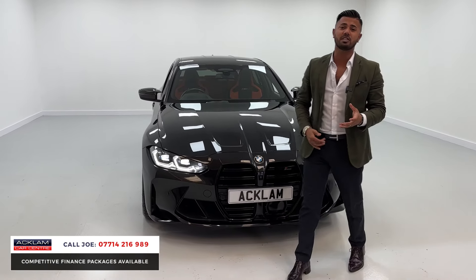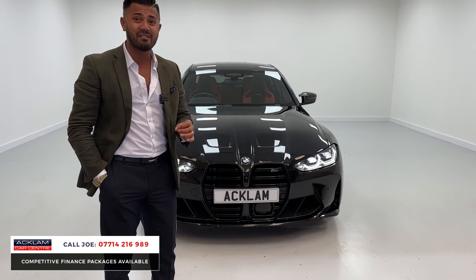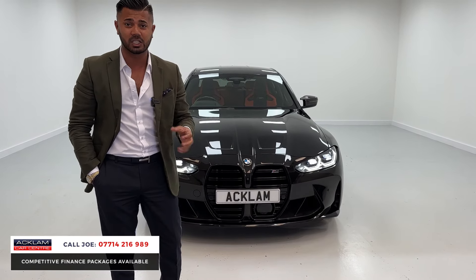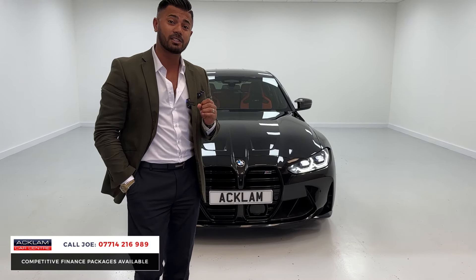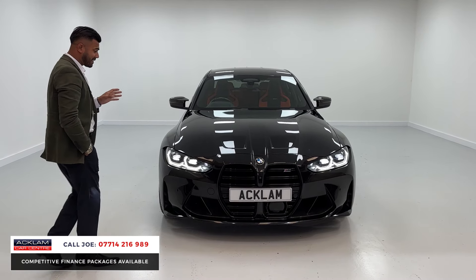This is a 2022 71-registration in Black Sapphire Metallic — M3 Competition, 17,000 miles, full BMW service history, and most importantly it's had its running-in service, because without that the car's no good whatsoever.